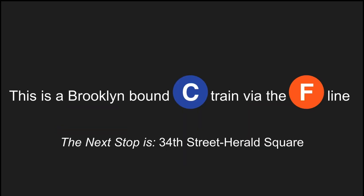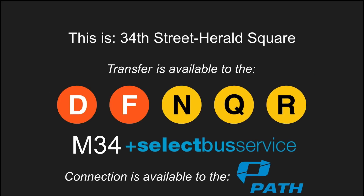This is a Brooklyn-bound C train via the F line. The next stop is 34th Street, Herald Square. Transfer is available to the D, F, N, Q, and R trains. Transfer is available to the M34 select bus service. Connection is available to the PATH trains.